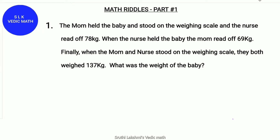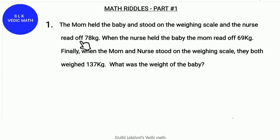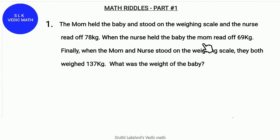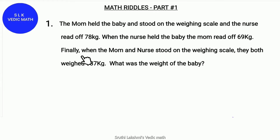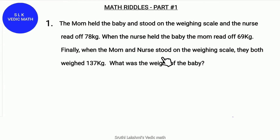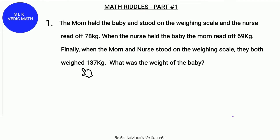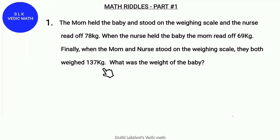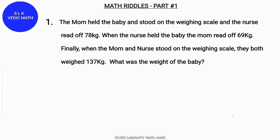Riddle number 1. The mom held the baby and stood on the weighing scale and the nurse read 78 kg. When the nurse held the baby, the mom read 69 kg. Finally, when the mom and the nurse stood on the weighing scale, they both weighed 137 kg. What was the weight of the baby? I will give you 10 seconds to solve this problem.